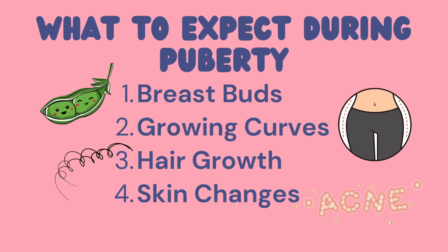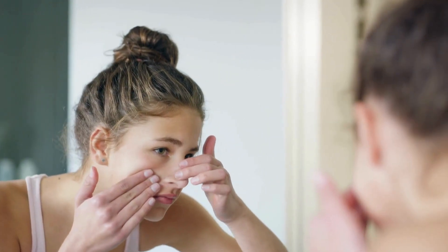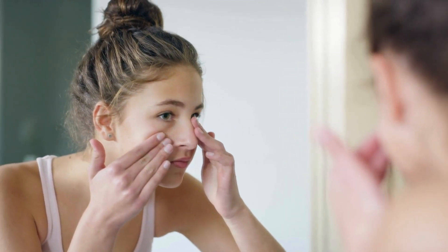Number four is your skin. As your hormones are kind of going crazy, it can also cause your skin to become a little bit more oily, and this can cause breakouts and pimples. If it's something you're really concerned about, you can always see a dermatologist. Usually just washing your face daily and having a good skincare routine can help keep this under control.